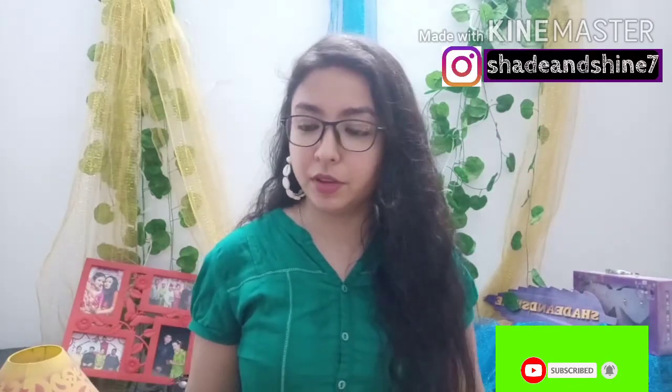That's it for this video, friends! If you liked it, please hit the like button and support the channel by subscribing. Please share with your friends and family. If you want me to review these products after using them more, follow me on Instagram and let me know — I'll post on my stories. Until my next video, bye bye, see ya!